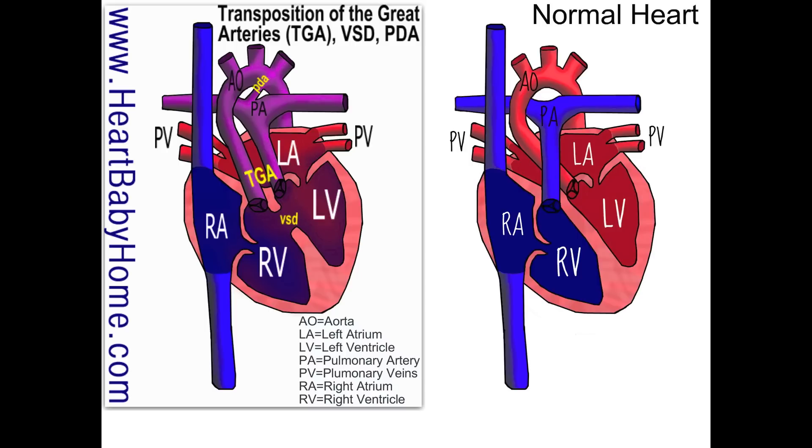We also have a PDA — a patent ductus arteriosus. That's an extra pathway that's open before the baby is born, but within the first week or two it will close. Right now, oxygenated blood can come out of the left ventricle into the pulmonary artery, and some of that will shunt across the PDA and get out to the body through the aorta. But that's going to close off.